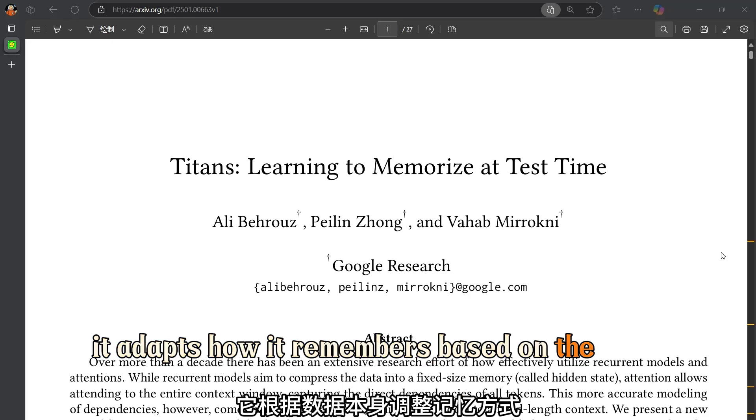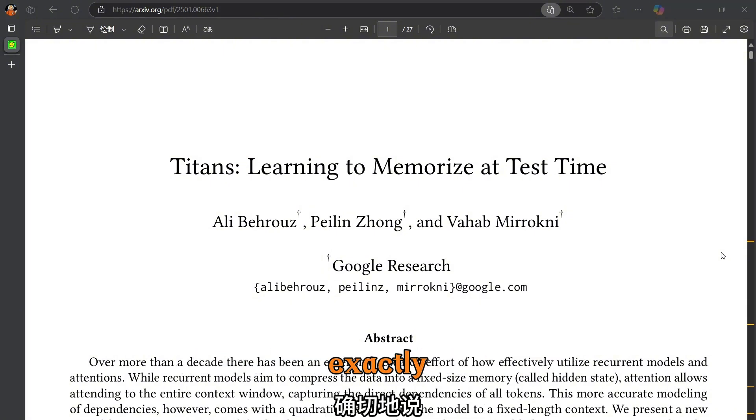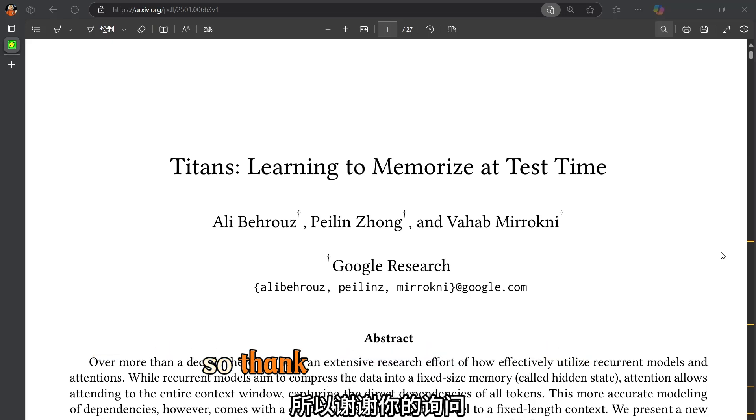It adapts how it remembers based on the data itself. So it's not a static memory — it's dynamic and evolving. This perspective helps us think about how memory is structured.